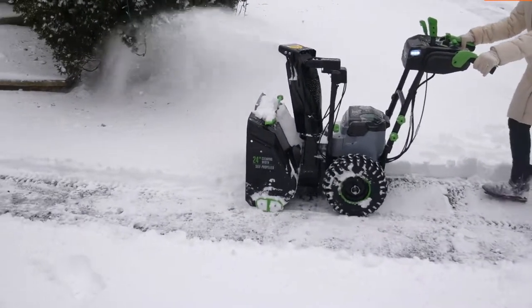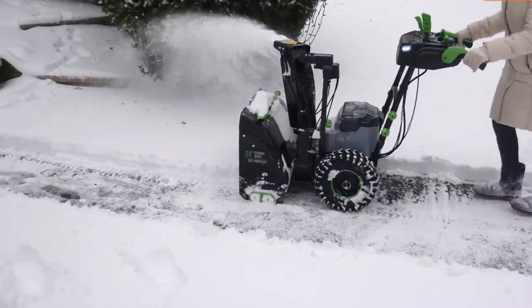Snow clearing is a burden but an expected factor when owning a business at a location impacted by inclement winter weather.